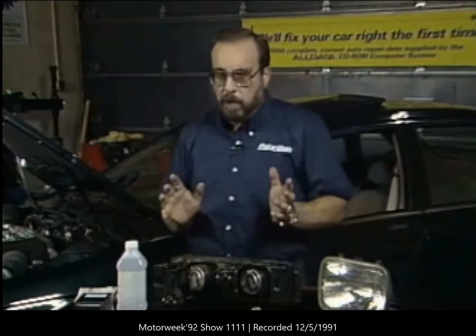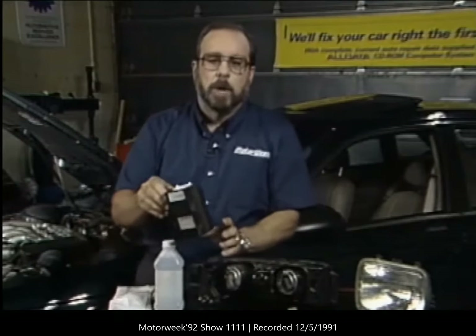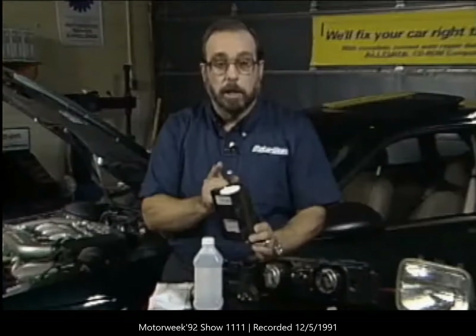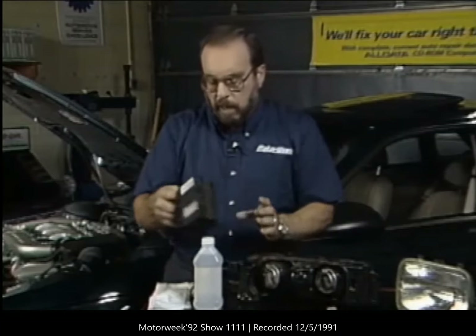It's real easy on most cars, though there'll be a few where manufacturers have put wires and things behind the headlamp making them difficult to get at. But the process is the same on virtually all cars. One other thing to be aware of: bulbs lose their intensity over a period of time. So at least once a year, you want to have a technician check the output of your headlamps with a light meter to see if they're producing the light they should.